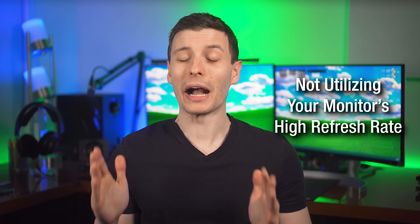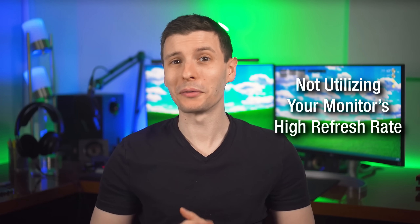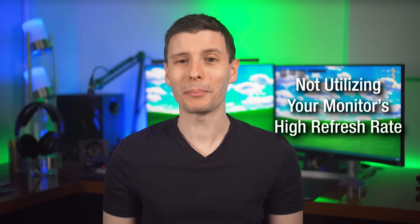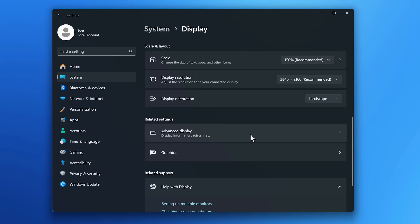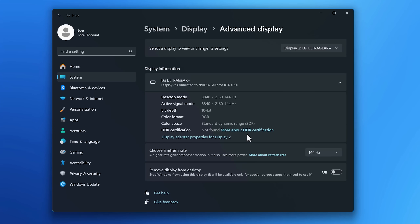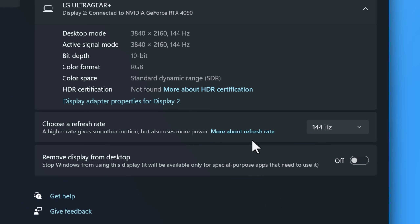This next mistake is not setting your high refresh rate monitor to the higher refresh rate in Windows or your operating system. You might not know you have to do that manually. When I first got a high refresh rate monitor, I didn't realize Windows still defaults to 60Hz unless you go into the advanced display settings and change it. So don't forget to do that if you haven't already.